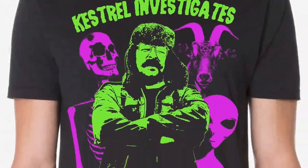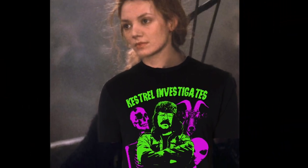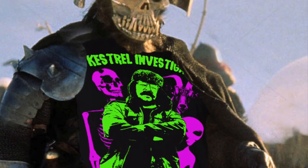It comes in a range of sizes! From little to a bit bigger, big, and then really big!